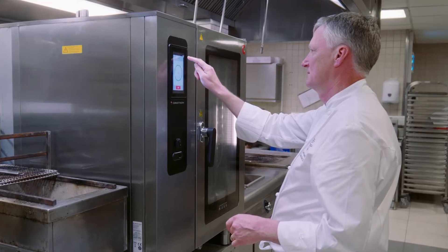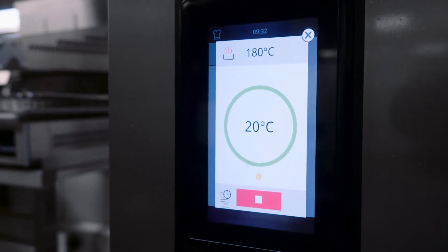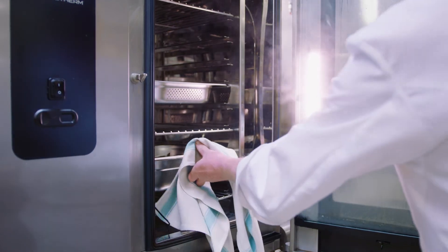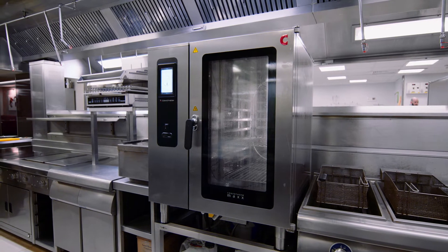Some of the features which I really enjoy about the Combifirm Max is the fact that you can reach such low temperatures and then the real extreme high temperatures. You can have a mixture of steam and dry heat, or you can have just steam. When you cook something at very high heat, it just discharges so much grease and mess.